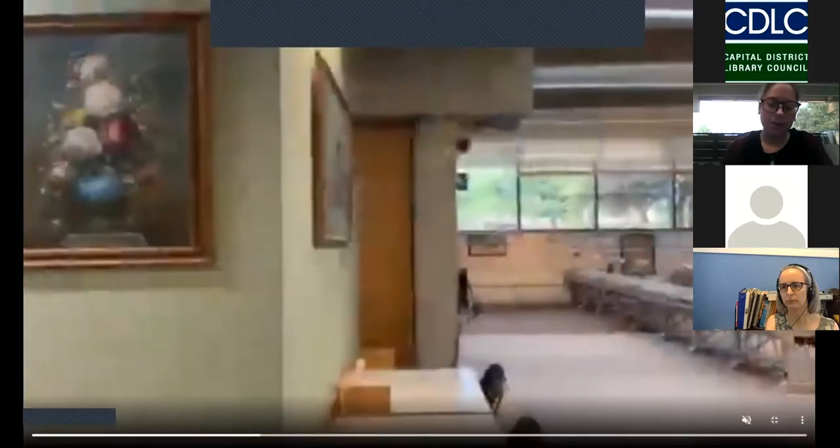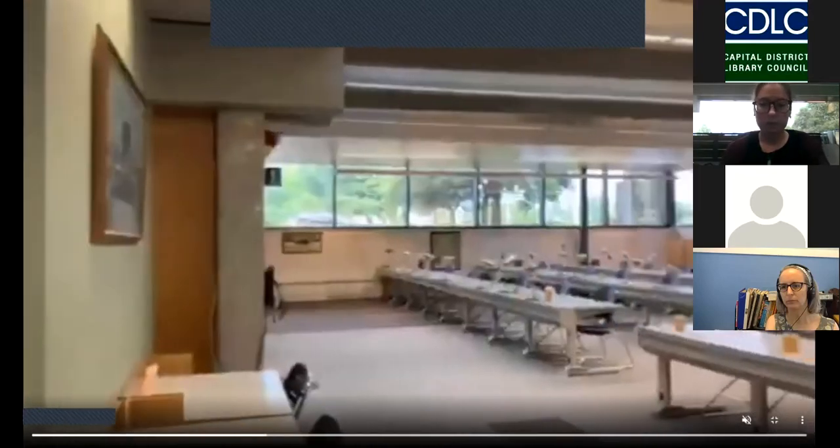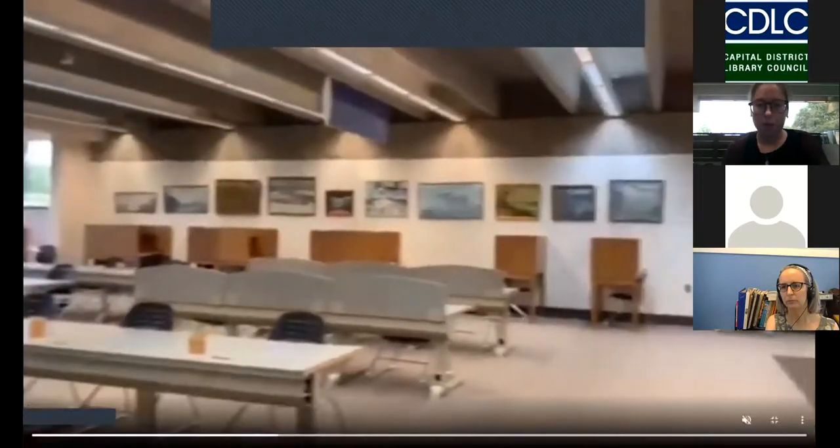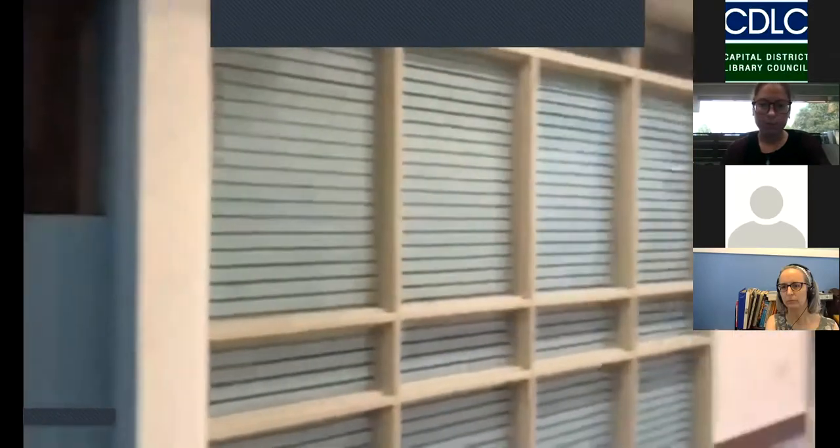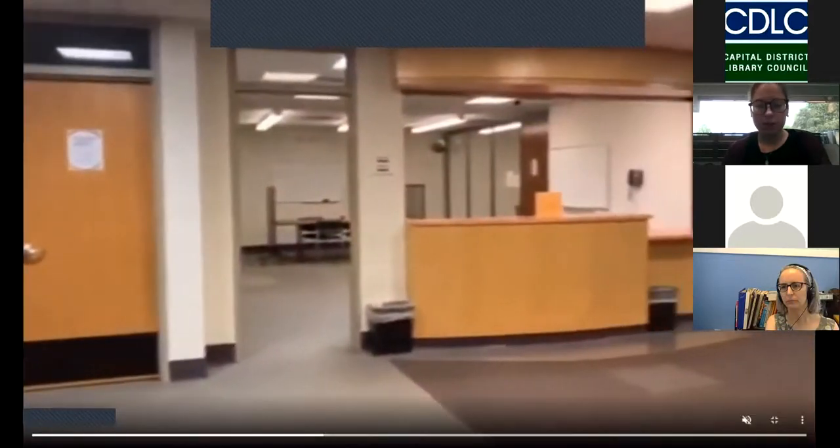Now we're down on the lower level of the library. There are a few different components at the lower level. What you're looking at right now is more study space, which is a yellow zone, as well as some more staff offices. And here we have some of our study carrels as well as study rooms. The study room you're looking at right now is actually brand new — it used to be our IMC, our media center, but that has since been dispersed. Some resources went to our first floor service desk, others are around the building, and we turned that space into a study room.